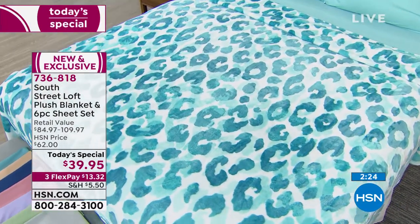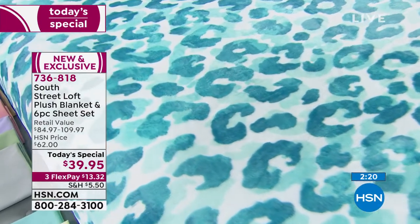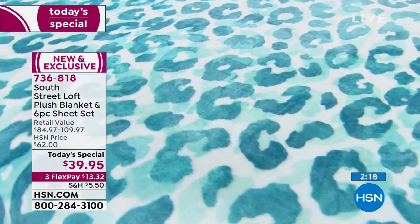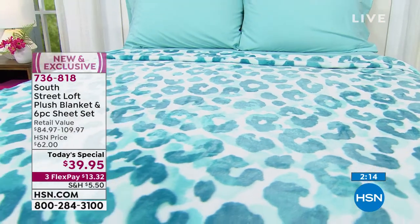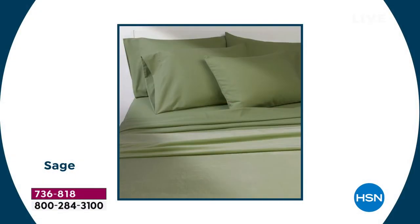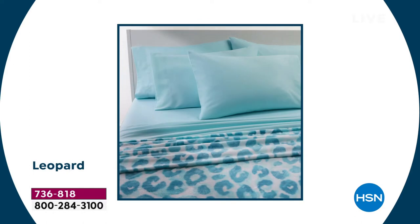And the Leopard on the bed over here is an aqua leopard print — like when's the last time you saw something like that? Look at how pretty that is. So if you are just joining us, today's special is a brushed microfiber sheet set, six pieces: flat sheet, fitted sheet, and we're giving you two extra pillowcases — you get four pillowcases. And then it comes with the blanket: a huge, super soft plush blanket that is velvety and lightweight for summertime, getting softer every time you wash it.